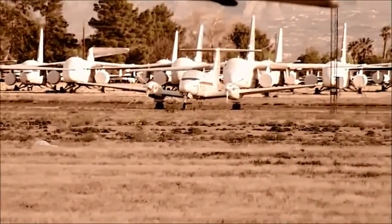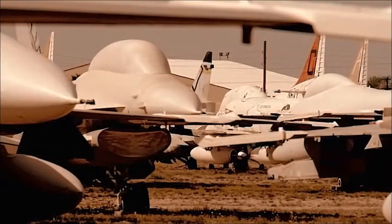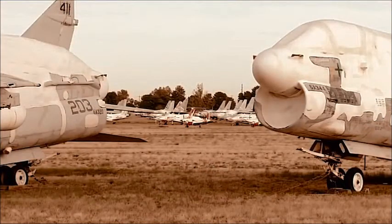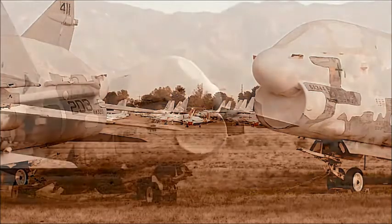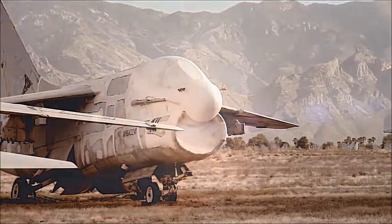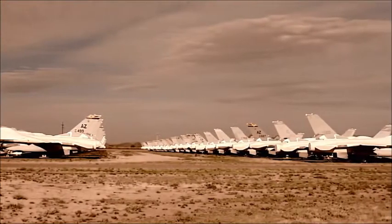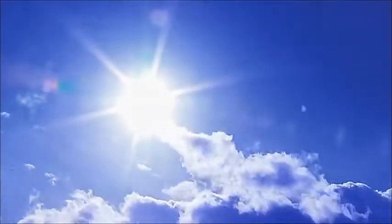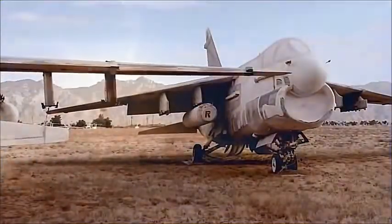The seals keep out dust and rainwater, while the white colour reflects heat. The interiors of protected aircraft never rise more than 10 degrees above the outside temperature, no matter how harsh the sun. For these aircraft, the end won't come from the sun, but from the ground below.